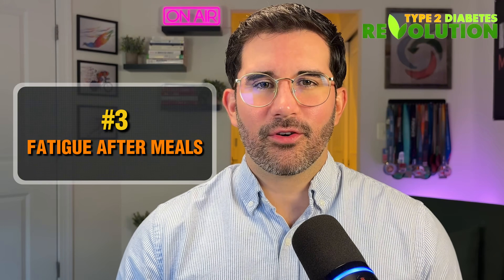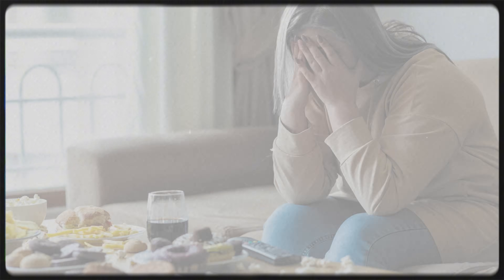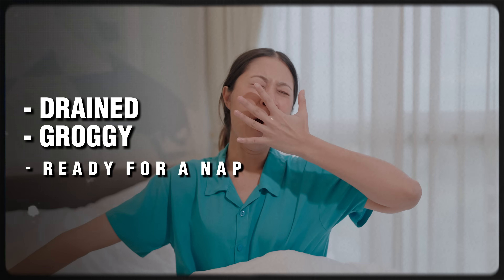Number three: fatigue after meals. If you crash hard after eating, that could be a sign that your blood sugar is swinging. Normally, insulin helps shuttle glucose into your cells to be used as energy. But when insulin resistance is present, that process doesn't work well, leaving excess sugar in the bloodstream and your cells starving for fuel. The result: you feel drained, groggy, and ready for a nap, even after you just ate.